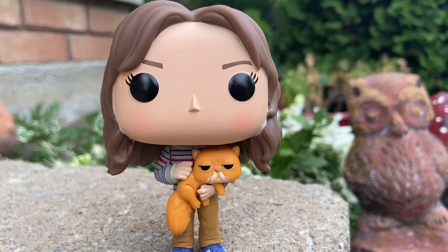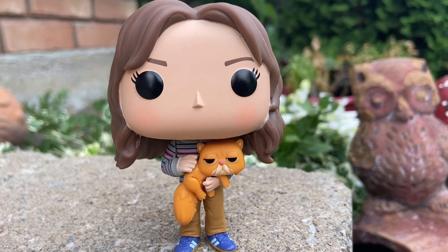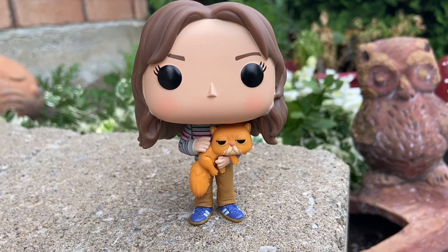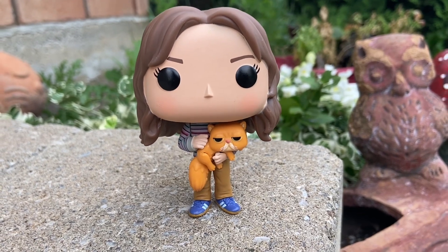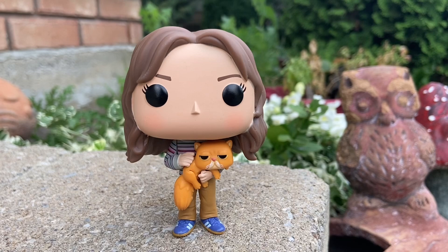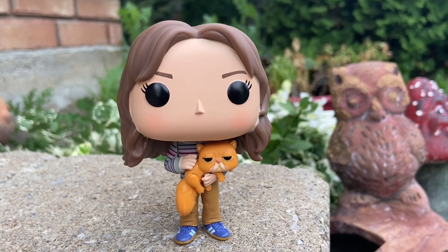So what do you think of this one here? I think it looks really cool. I love how it has her cat because her cat's in the movies a lot, and they explain her cat in the books. I'll be honest with you, this was a little top-heavy, so you'd need to put it on a stand, but I got her stabilized. So overall, I think it's a pretty cool-looking Funko Pop.